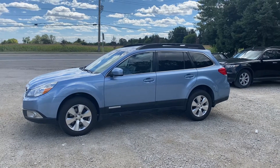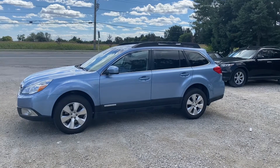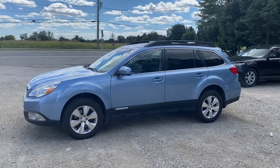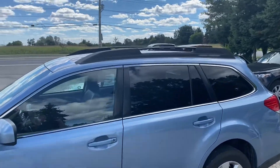This is a really nice 2011 Subaru Outback — it's a Limited with the 3.6 six-cylinder engine. As you can see, it's blue with a black leather interior.